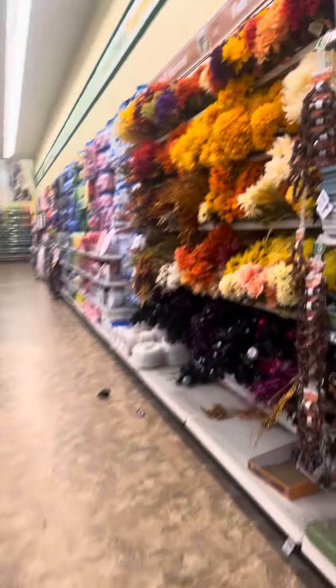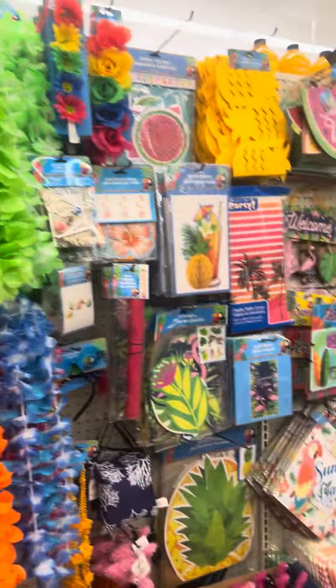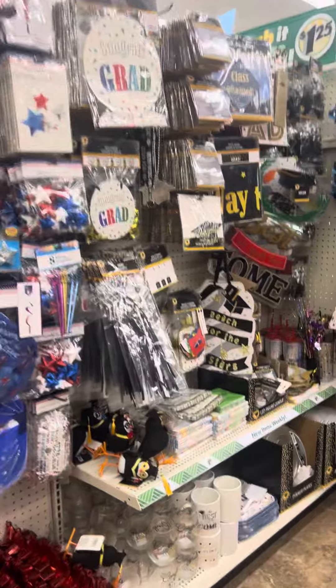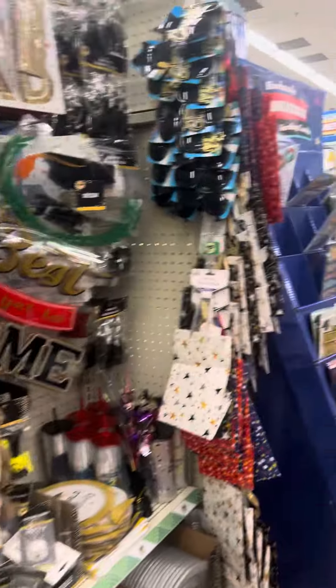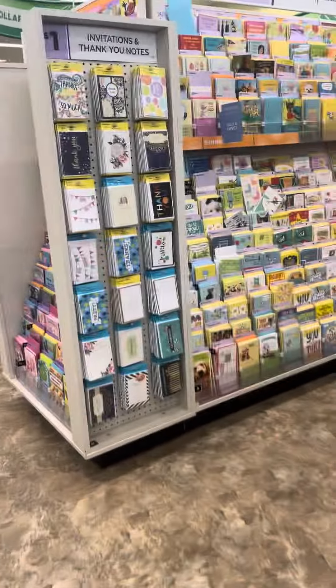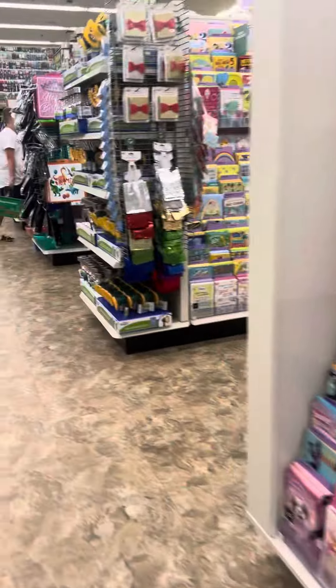I see fall flowers but I don't see any fall items, which kind of sucks because usually they have them out. You've got all this summer stuff, which should be half off, but it doesn't look like it is. And graduation stuff — congratulations, especially if it says 2024 on it.